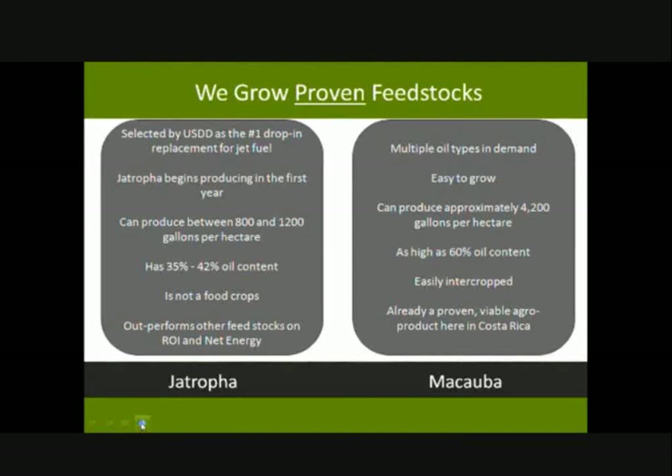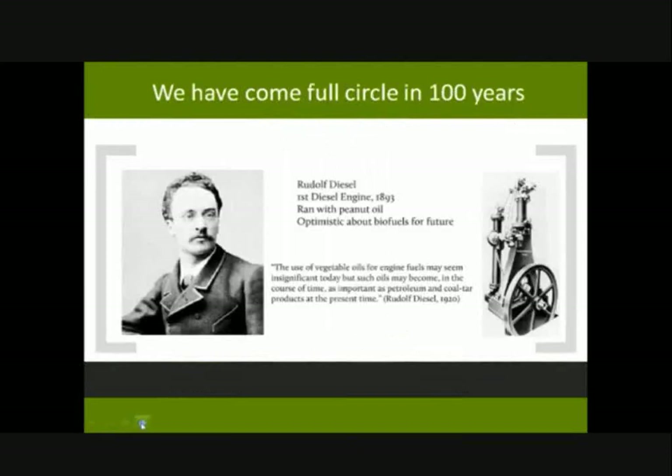Rudolf Diesel, over 100 years ago in 1893, created the diesel engine to run on biofuels — on peanut oil specifically. In 1912 he presented this at a world expo and said: 'The use of vegetable oils for engine fuels may seem insignificant today, but such oils may become, in the course of time, as important as petroleum.' Here we are now, 100 years later, with various mandates and protocols all around the world to grow biofuels. We need to look at biofuels, and quickly.